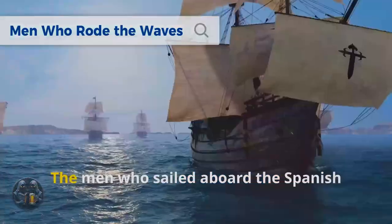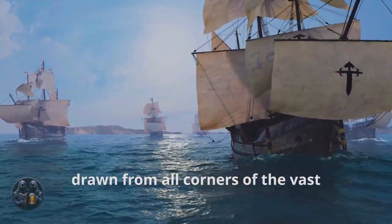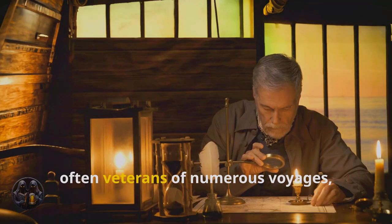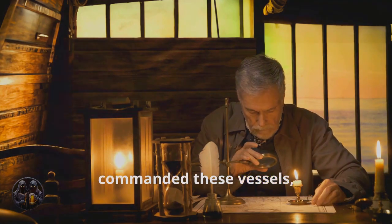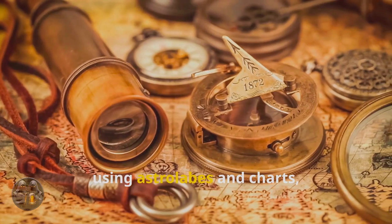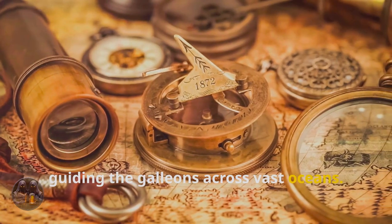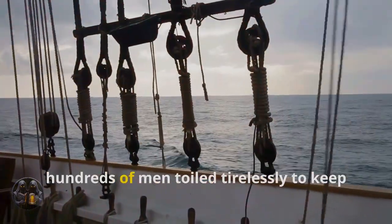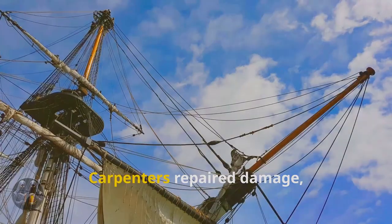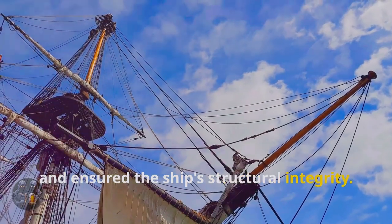The men who rode the waves — the men who sailed aboard the Spanish galleons were a diverse group, drawn from all corners of the vast Spanish empire. Captains, often veterans of numerous voyages, commanded these vessels, responsible for their ship and crew. Navigators using astrolabes and charts plotted the course, guiding the galleons across vast oceans. Below decks, hundreds of men toiled tirelessly to keep the ship running. Carpenters repaired damage, caulked seams, and ensured the ship's structural integrity.